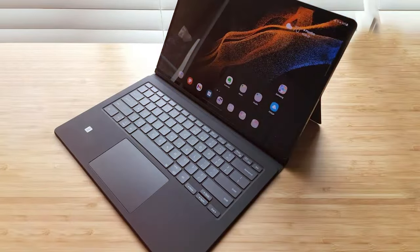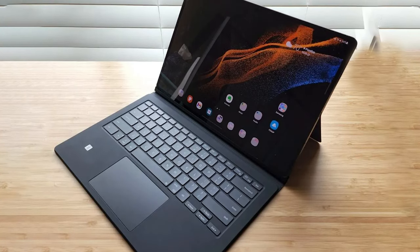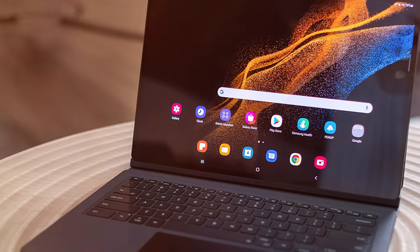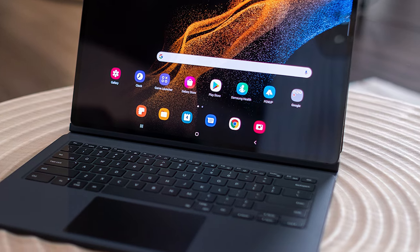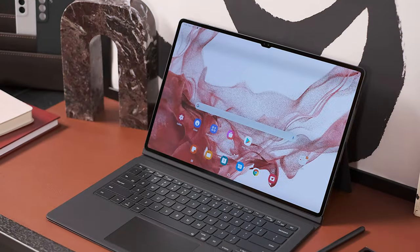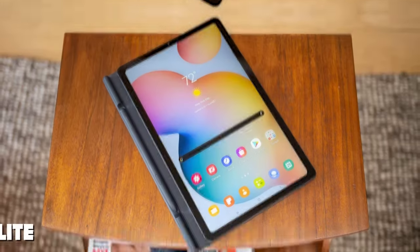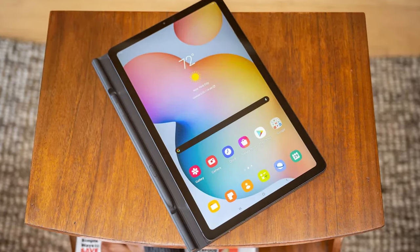The tablet's camera system is equally impressive, with a 13MP rear camera and an 8MP front-facing camera that can capture stunning photos and video calls. The S Pen stylus, included with the Tab S8 Ultra, adds another layer of versatility, allowing you to draw, write, and navigate with precision. In summary, the Samsung Galaxy Tab S8 Ultra is the ultimate tablet for those who demand the best in display quality, performance, and versatility.